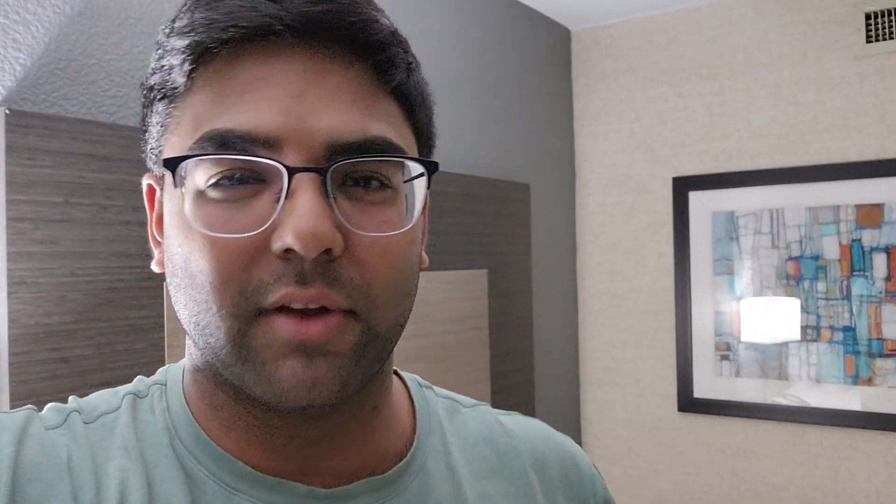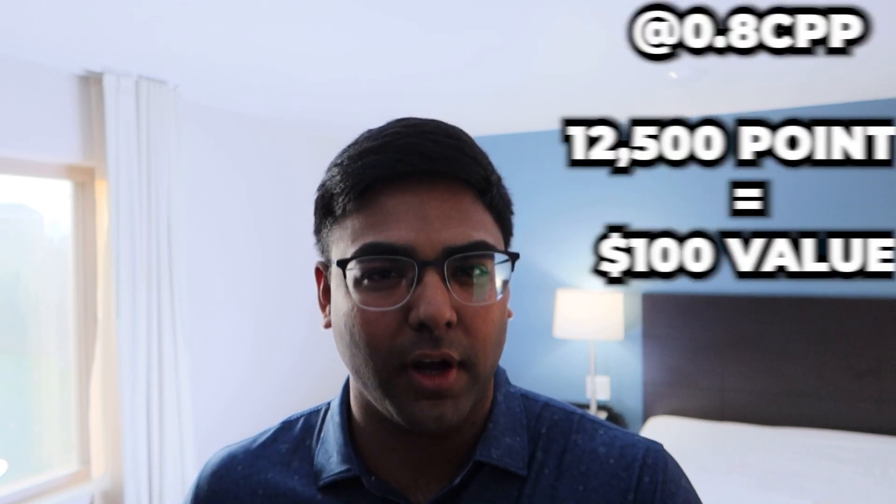This is what Best Western points could be worth. There are definitely a lot of factors, and if you look online, the range goes from 0.4 cents per point all the way to 2 cents per point. But in my personal experience, we'll use 0.8 cents per point. In plain English, you could be looking at 12,500 points equal to $100. So if you have 125,000 points, you're looking at roughly 10 nights — at an average rate of $100 per night, that's $1,000 in value.